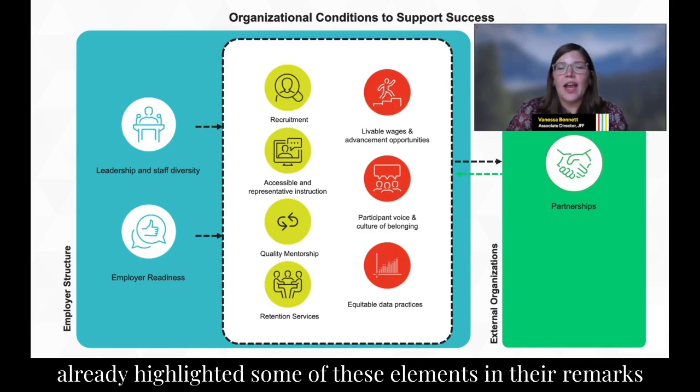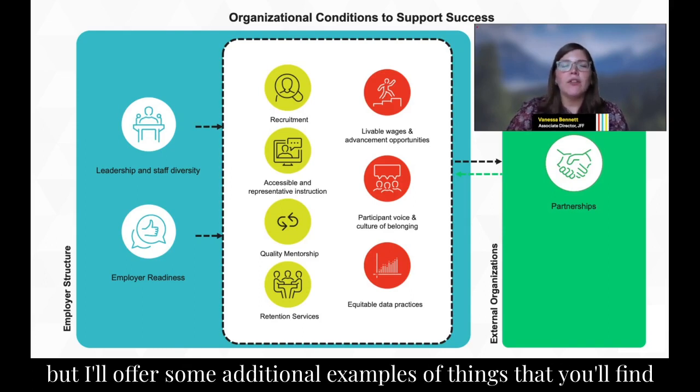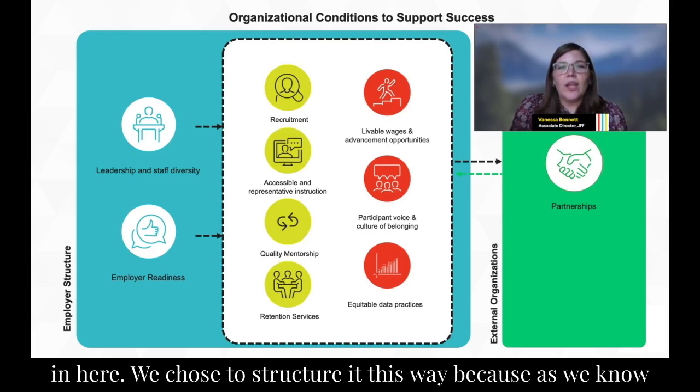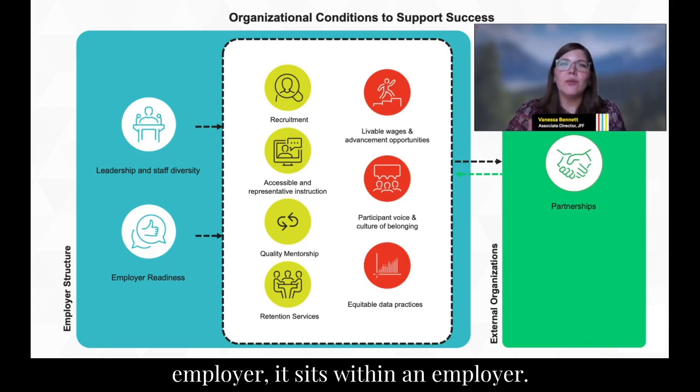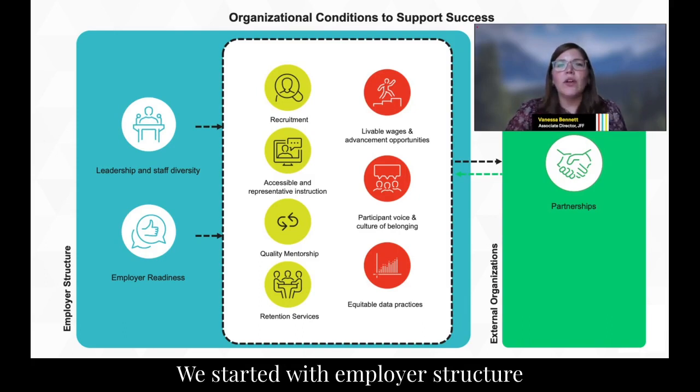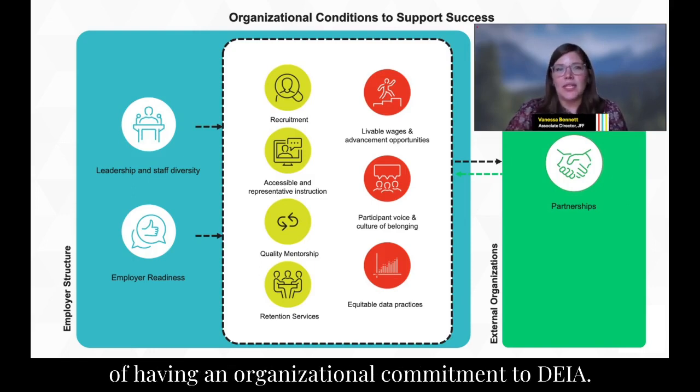Tracy and Leah have already highlighted some of these elements in their remarks, including recruitment, partnership, and mentorship. We chose to structure it this way because registered apprenticeship is not happening in isolation to an employer — it sits within an employer. So we started with employer structure to really acknowledge the importance of having an organizational commitment to DEIA.